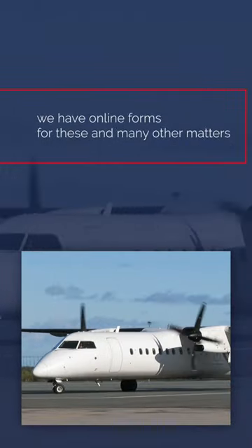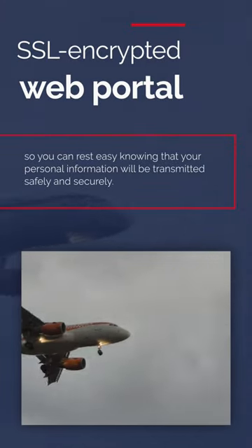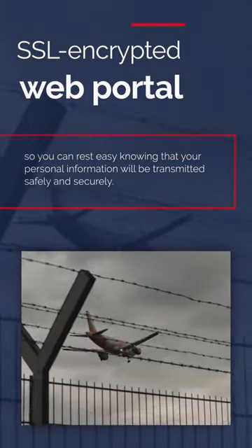replacement certificate, or a change of address. We have online forms for these and many other matters. We also rely on an SSL encrypted web portal, so you can rest easy knowing that your personal information will be transmitted safely and securely.